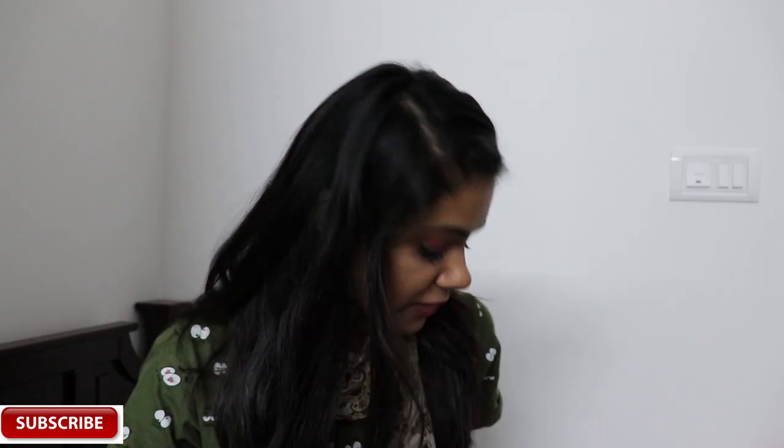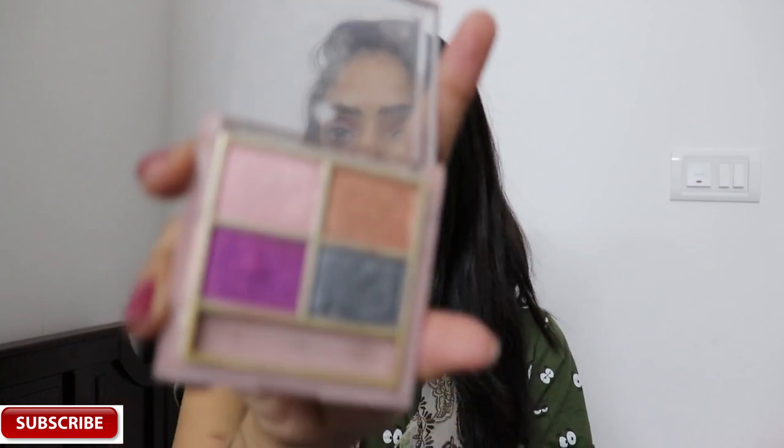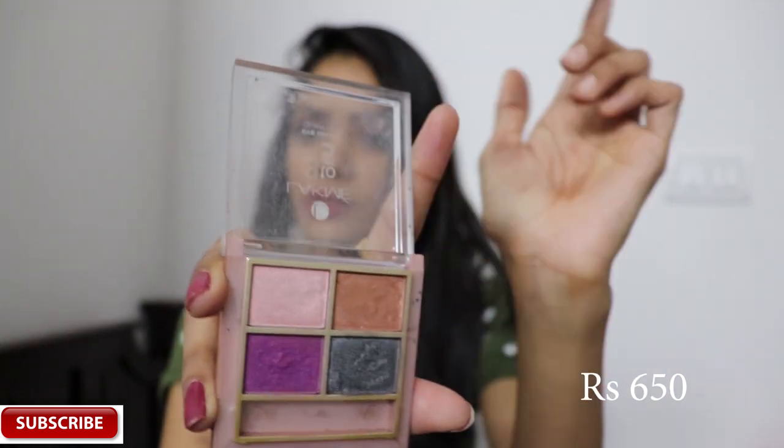I won't recommend this Nudes palette because I think I wasted my money on it. Moving on to the second palette, the Lakme 9-to-5 — I think it's around 400–500 rupees, I'll check the exact price and share it. This palette contains four shimmery shades: a purple, a grayish one, a golden, and a skin-color one.